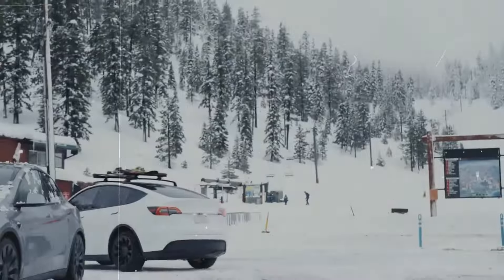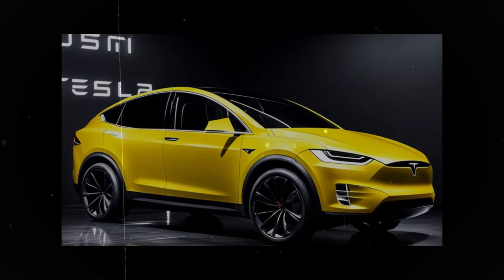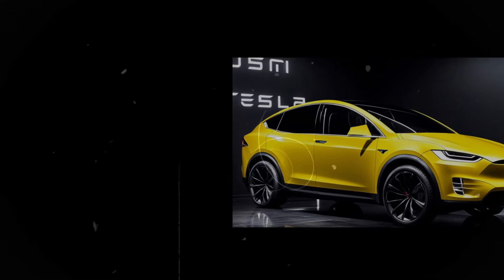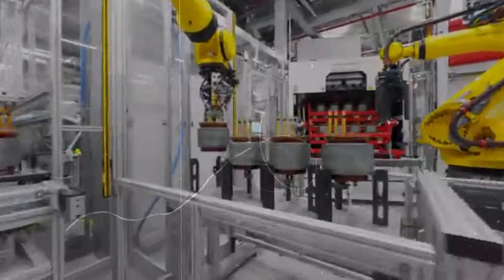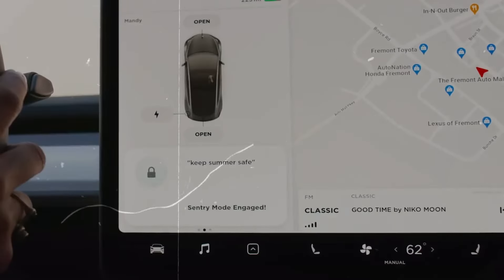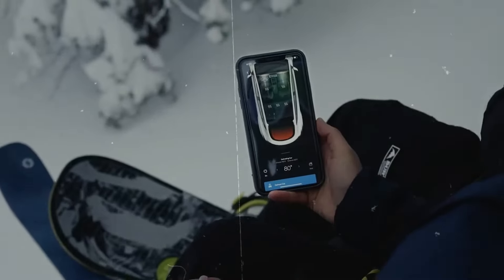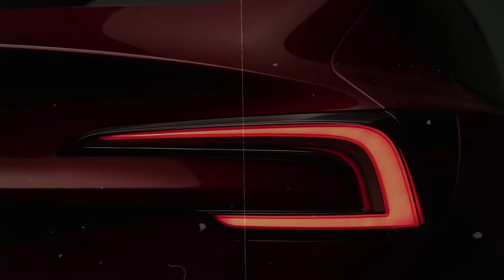If comfort and advanced technology are your priorities, the Model 3 is an excellent choice. Not everyone may appreciate all the changes — the new exterior design might not appeal to everyone, and Tesla's decision to eliminate gear shifts could be challenging for those who prefer traditional controls. If you value storage and versatility, the Model Y is the better choice, but if you prioritize comfort and technology, the Model 3 is the way to go. For performance enthusiasts, the Model 3 Performance surpasses the Model Y Performance in almost every aspect. If you're considering leasing, a loophole allows you to benefit from the federal tax credit when leasing, making the Model 3 more economical than it initially appears.